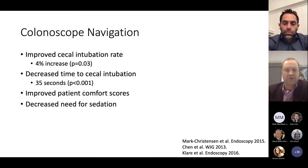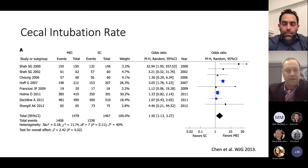There is also some suggestion that navigation both decreases the need for sedation and may improve patient comfort scores, which are very important outcomes from a patient management standpoint. This chart from one of the meta-analyses posted a few years ago shows magnetic endoscopy imaging being beneficial for improving cecal intubation rate.